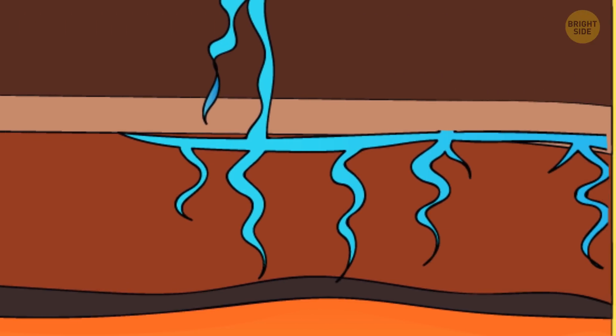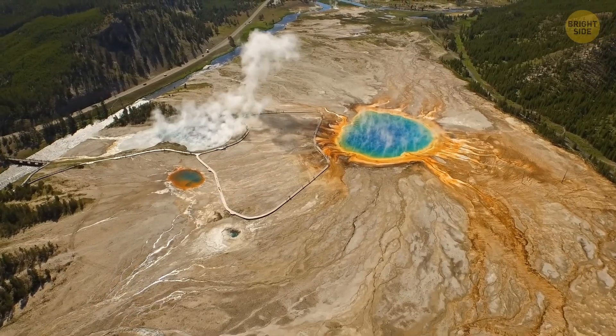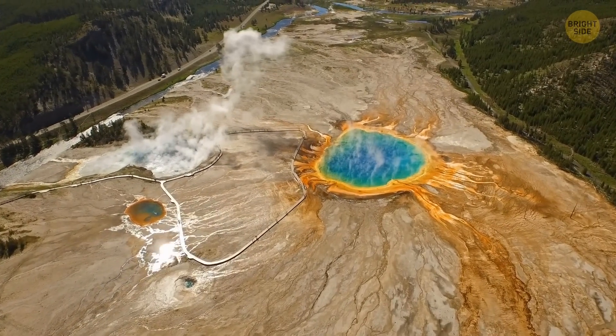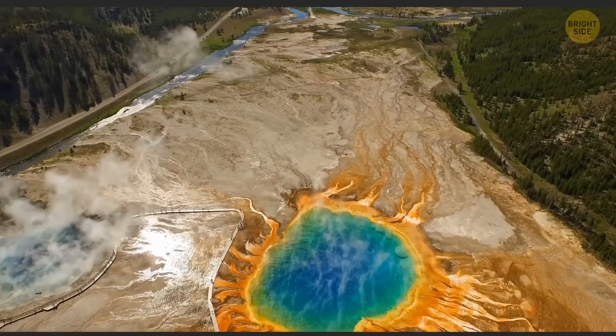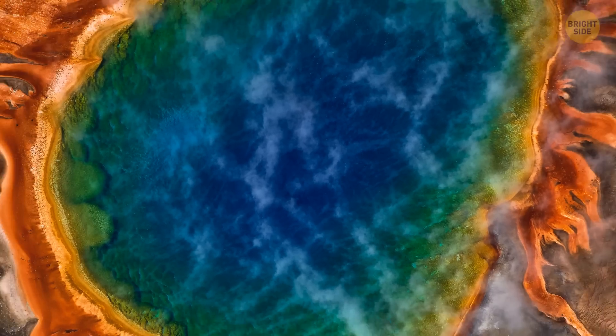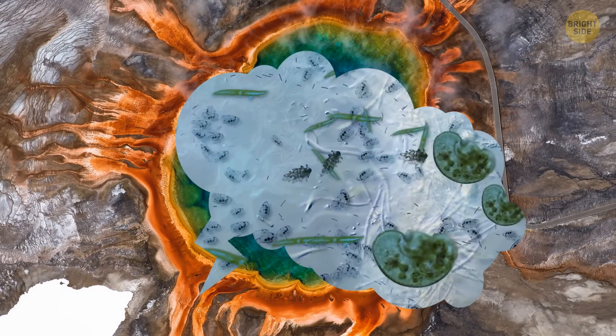That means the difference between the features appears closer to the surface. The iconic image of Yellowstone features a large rainbow-colored spring, fiery orange at its edges — but what makes these hot springs so colorful? Surprisingly, these awesome hues come from microscopic creatures.